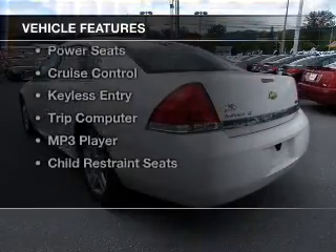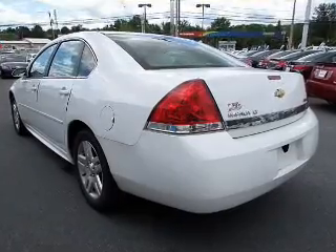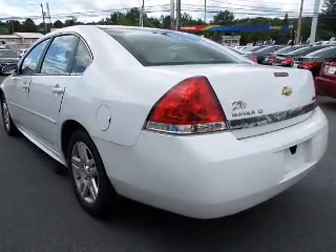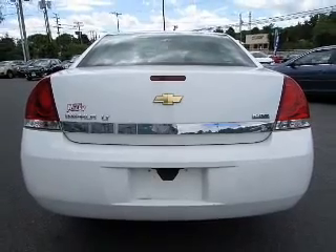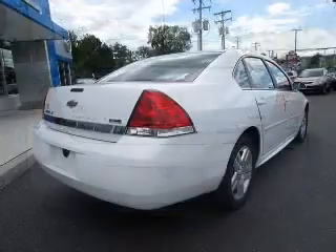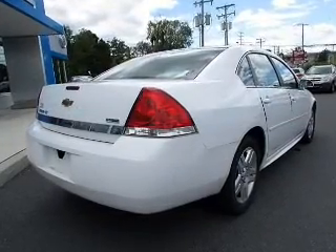The features include electric trunk, remote start, steering wheel controls, dual temperature controls, power seats, cruise control, keyless entry, a trip computer, an MP3 player, and child restraint seats.